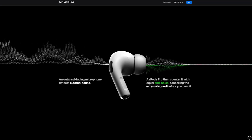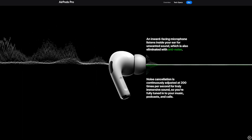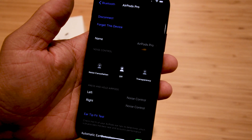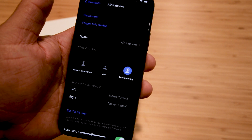They come with active noise cancellation technology to block the sound around you, and it works pretty damn well. But this can also be turned off, or you can enable transparency mode to still listen to your music but hear things like traffic noise or general background noise for those times that you need it.